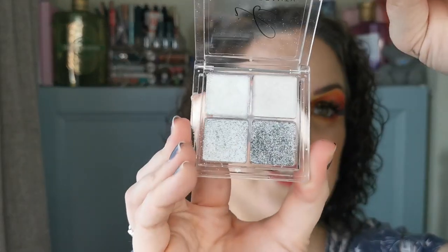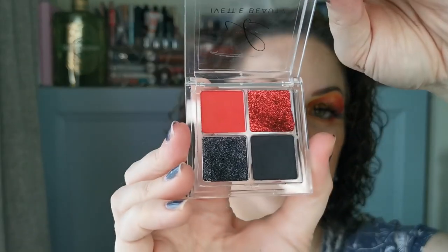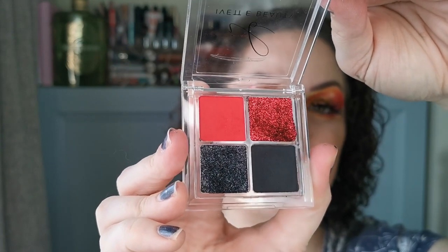This one here is two shimmers and two pressed glitters — check that out, how amazing is that going to be at Christmas! And the last of them is Insomniac, which has two pressed glitters and two mattes — absolutely gorgeous.